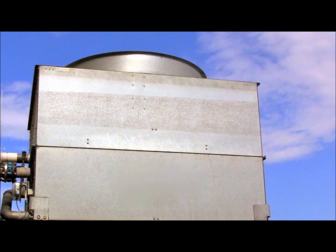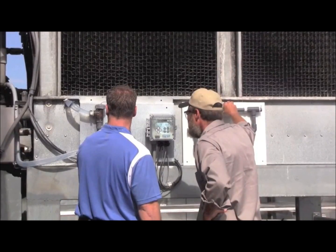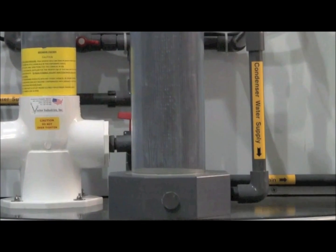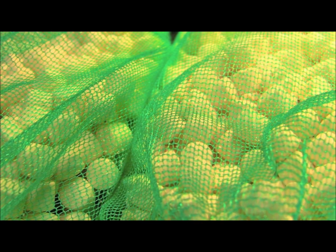Based on the tower's current layout, Smart Release water treatment experts will decide the best place to redirect the condenser water supply through the Smart Release feeders. The water enters the feeder through the base, where it interacts with Smart Release scale and corrosion inhibitor tablets.